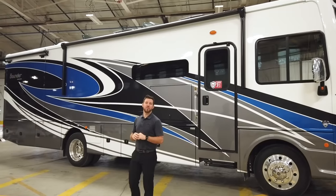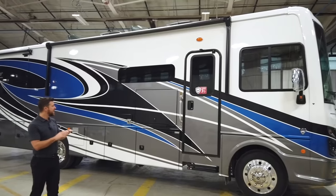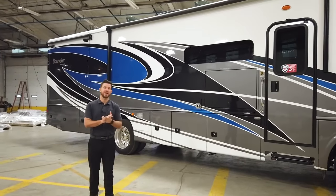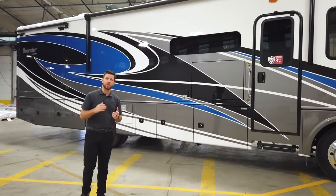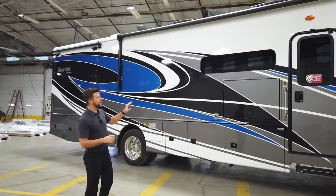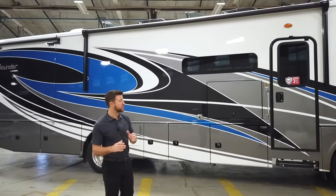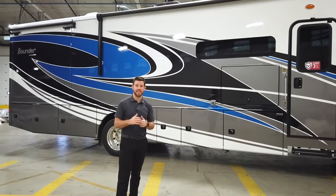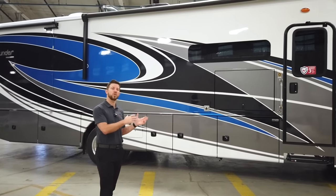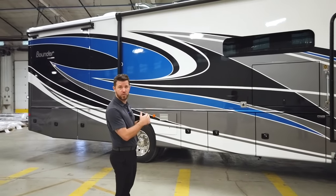Here it is, the Bounder 33C. This particular unit is the Pacific exterior graphic. It's a full body paint and it's all Sikkens paint. The good thing about Sikkens paint is it doesn't fully cure, so you're not going to worry about your clear coat cracking down the road. The sidewalls have no Luon backer and no substrate on the back to delaminate, so you won't worry about costly repairs or taking a big hit when you trade in this motorhome.